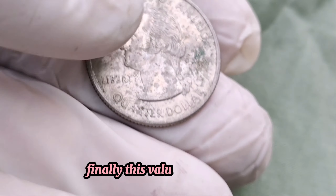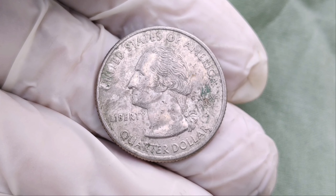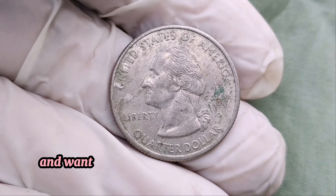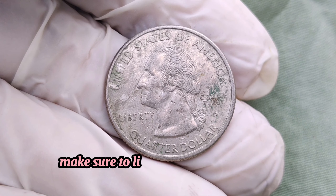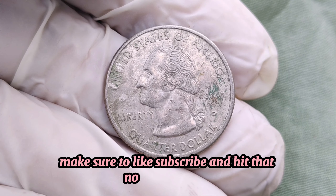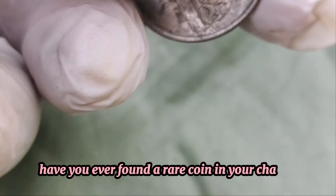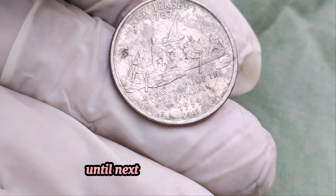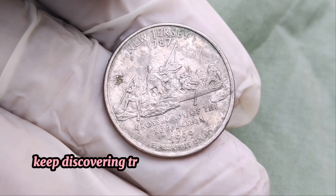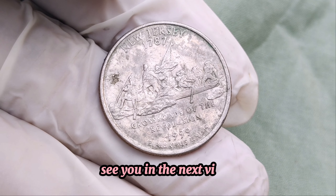Finally, this value is $8 million. Thanks for joining us on this coin adventure. If you enjoyed this video and want to see more content about rare coins and collectibles, make sure to like, subscribe, and hit that notification bell. Have you ever found a rare coin in your change? Let us know in the comments below. Until next time, happy hunting! Keep discovering treasures with MA Dollar Coins. See you in the next video.